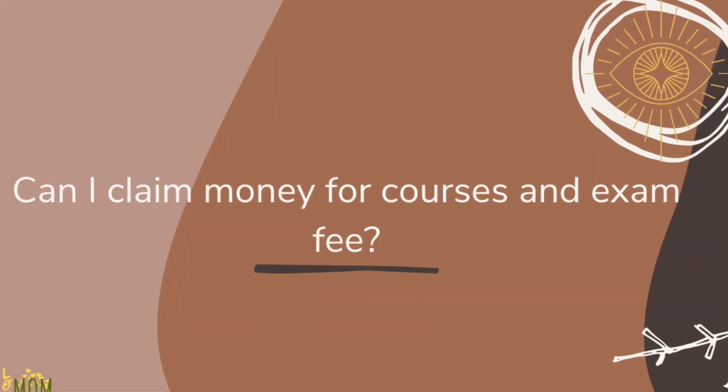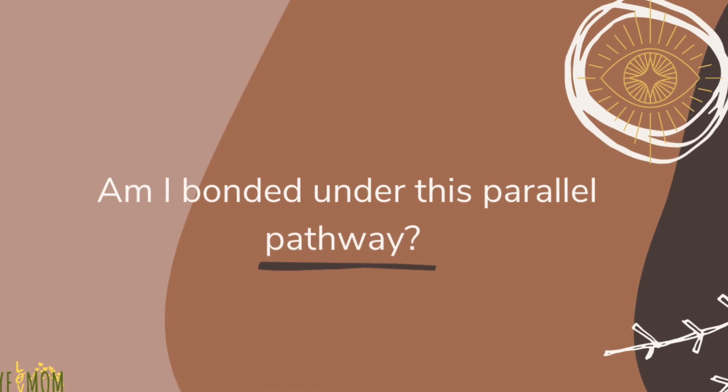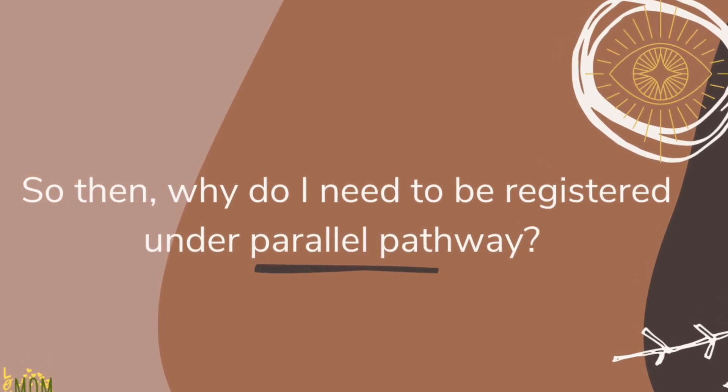Can you claim for your courses and examination fees? Unfortunately, no — you pay yourself. Are you bonded in this parallel pathway? No, fortunately not. Because everything you pay yourself, you are not bonded — which is a good thing. However, the regulations and criteria may change over the years, so check the official website for updates. But as of now, the candidates I've recently asked say they are not bonded.